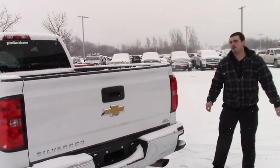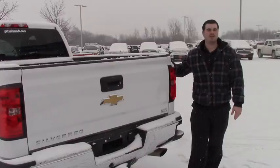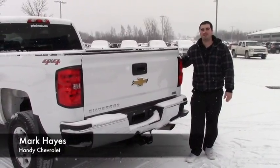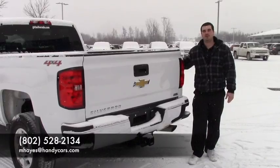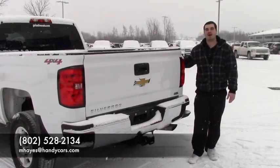Thanks again Shannon for inquiring about this 2015 Chevrolet. You can reach me at 802-528-2134 or mhays at handycars.com. Thank you.